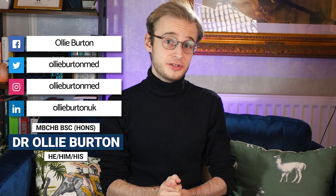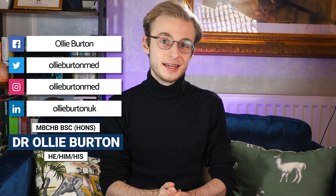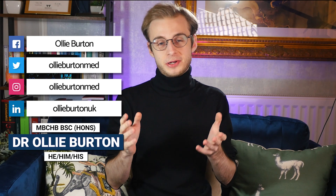Hi there everybody, my name is Ollie. I'm a junior doctor living and working in England. Welcome back to my series on medical emergencies for medical school and PA school final exams.